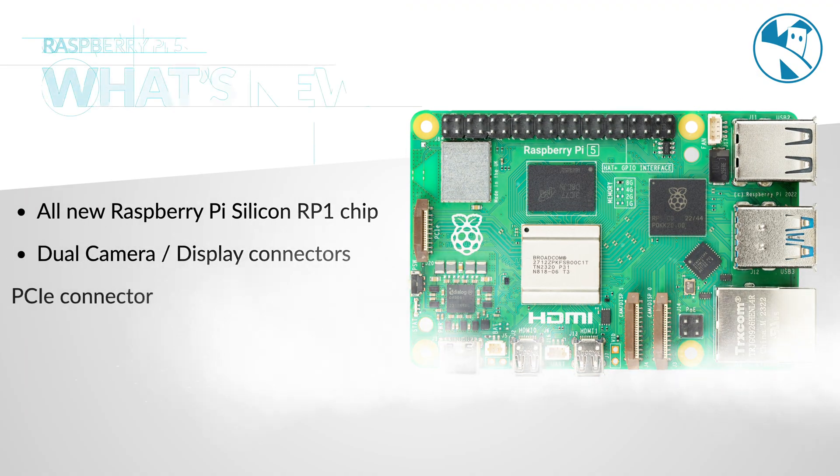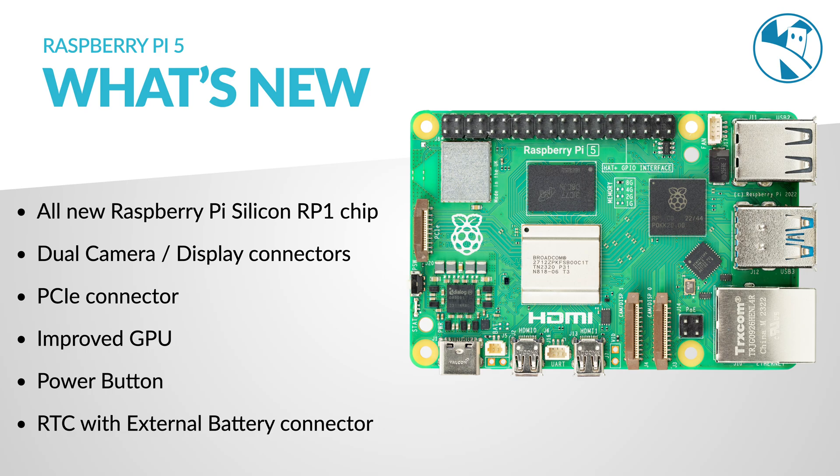We've announced Raspberry Pi 5. I'm excited about the new little PCI Express connector. We have a new Pi! It's finally here! Hey robot makers, Raspberry Pi have just announced the new Raspberry Pi 5. It's absolutely packed full of new features, so let's take a look.